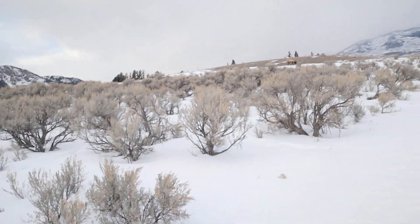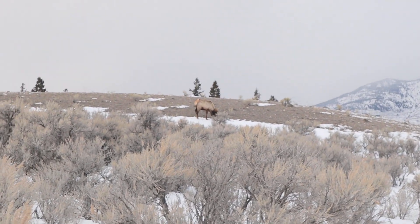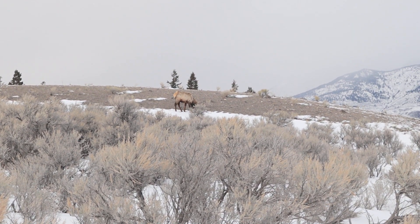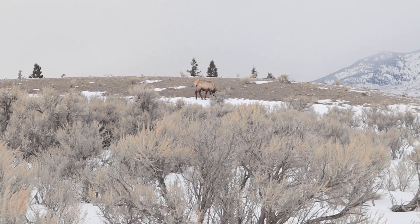There's a bull elk just right there — I don't know if you can see him. I was just walking around here talking and I don't even think he notices me, so I'm going to sneak around here and maybe get an image of him. He's got kind of a small rack, but still pretty cool. I could have almost walked right into him.